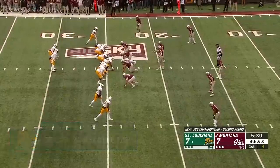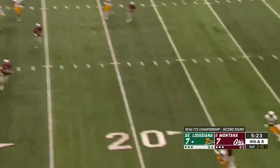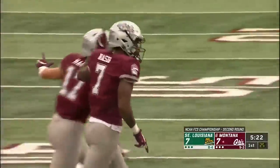It appears the line of scrimmage. Pressure coming, Virgil steps up. Backside pressure. Throws on the run, and it's broken up. Good play by Darion Nash on the sideline.